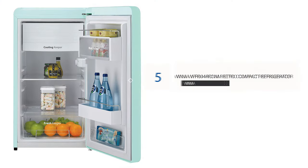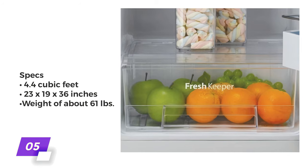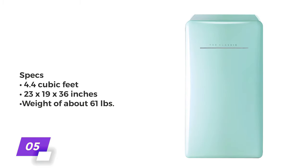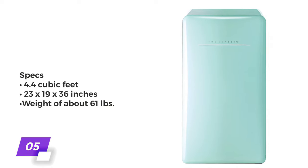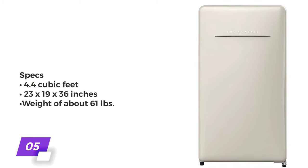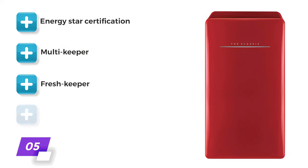Number 5: Winia WFR-044 RCNM Retro Compact Refrigerator. This compact refrigerator from Winia is a good quality yet affordable option that's most suitable for small apartments and tight spaces. For those who are single or just need the basics, the Winia gives you 4.4 cubic feet of space in a frame measuring approximately 23 by 19 by 36 inches, at a lightweight of about 61 pounds, which makes moving it around a breeze. The unit is also efficient with Energy Star certification and an LED-lit interior to save on power.